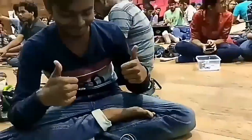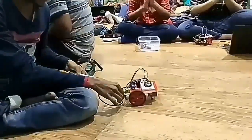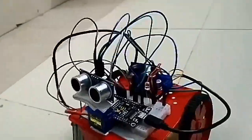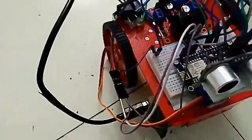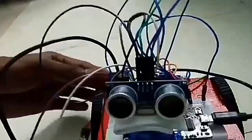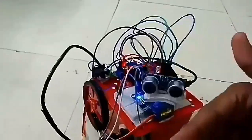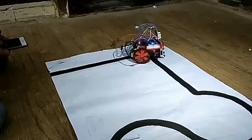Here is our genius Animesh Ghosh giving his outstanding explanation on the entire project. And here is our beautiful bot — the project that we completed making on the first day itself. We programmed her for three basic functions: the motion test, the servo basics, and the obstacle avoider on the first day.